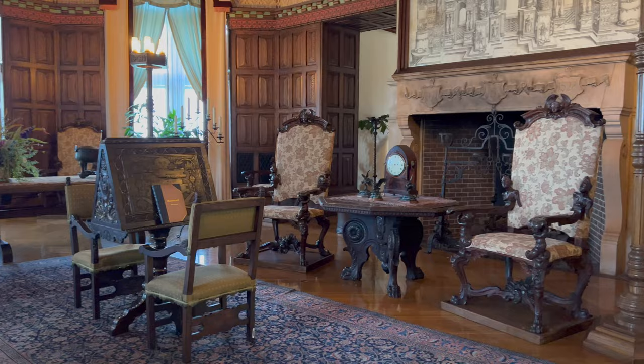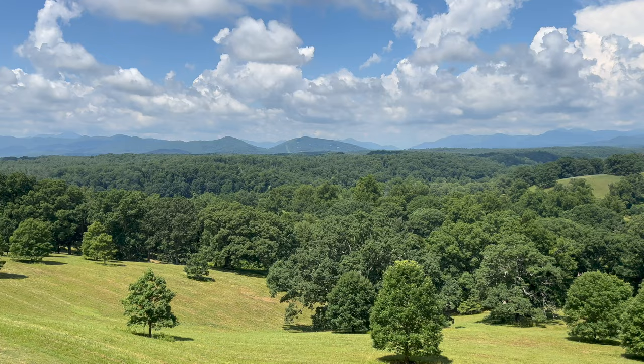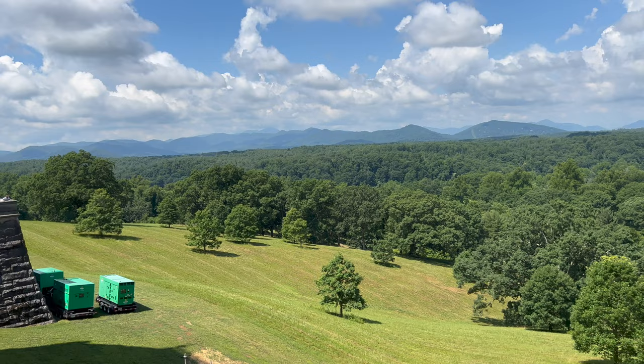The Lanai is a covered room offering mesmerizing views of Biltmore's deer park and the Blue Ridge Mountains beyond. It is an extension of the adjoining Tapestry Gallery, and with the French doors open, the Vanderbilts would enjoy this delightful outdoor space overlooking the beautiful countryside.